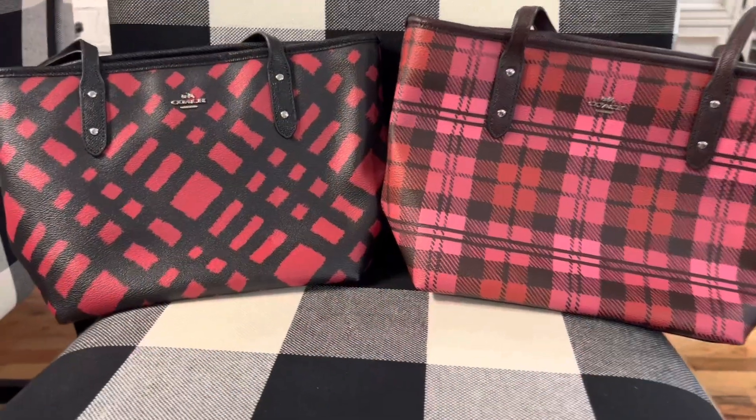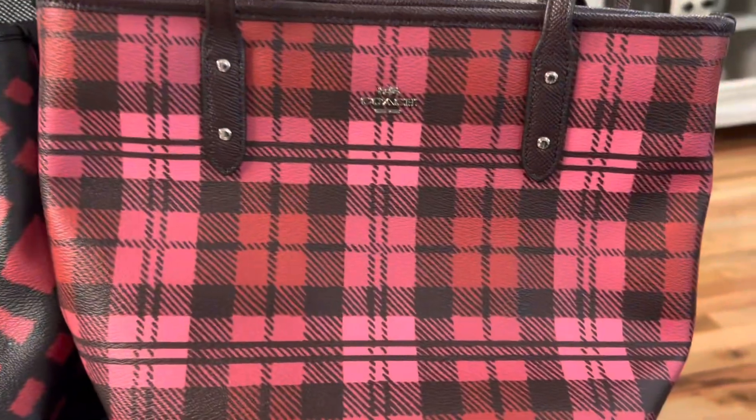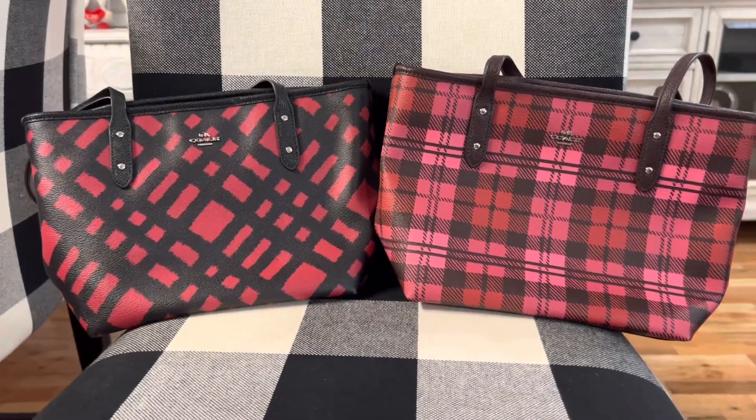These are two mini Coach bags and they both have really cute plaid patterns. I got both of these on Poshmark.